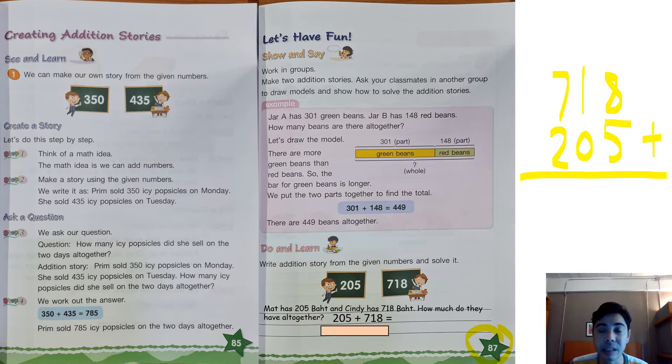8 plus 5: I hold 8 in my mind and count up 5, getting 13. Carry 1 to the next place, since we cannot write 13 there, so we put 1 in the tens place. 1 plus 1 is 2. Then 7 plus 2 is 9. The answer is 923.